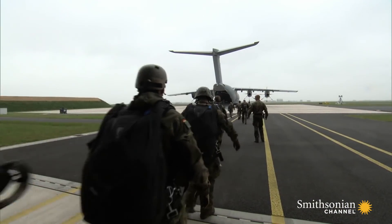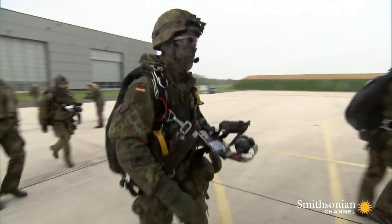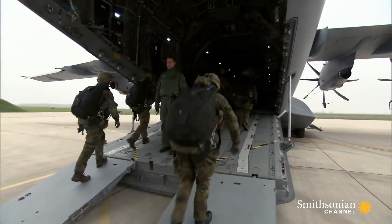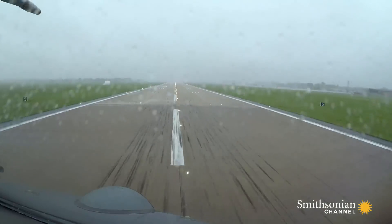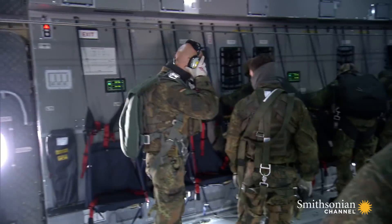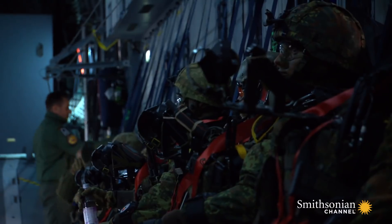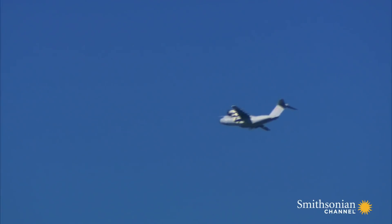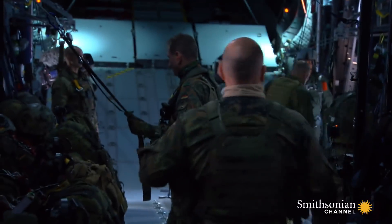In an armed conflict, these paratroopers would be among the first sent into battle. The plane they're flying in needs to be just as tough. Although capable of flying as low as 150 feet, today the A400M will drop these battle-ready paratroopers from 12,000 feet.